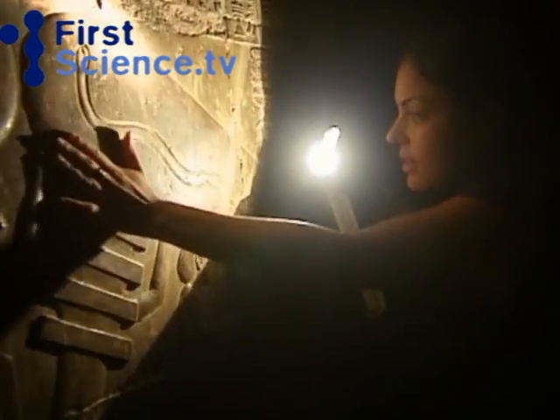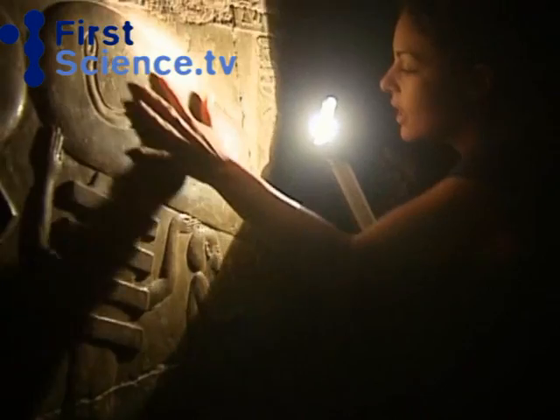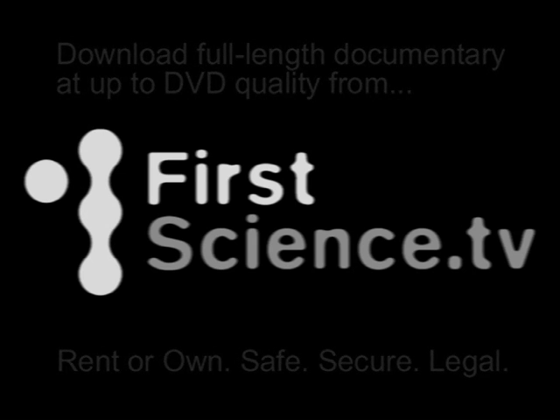I think these might be them. Yes, it's amazing. If you look, these definitely look like huge light bulbs.